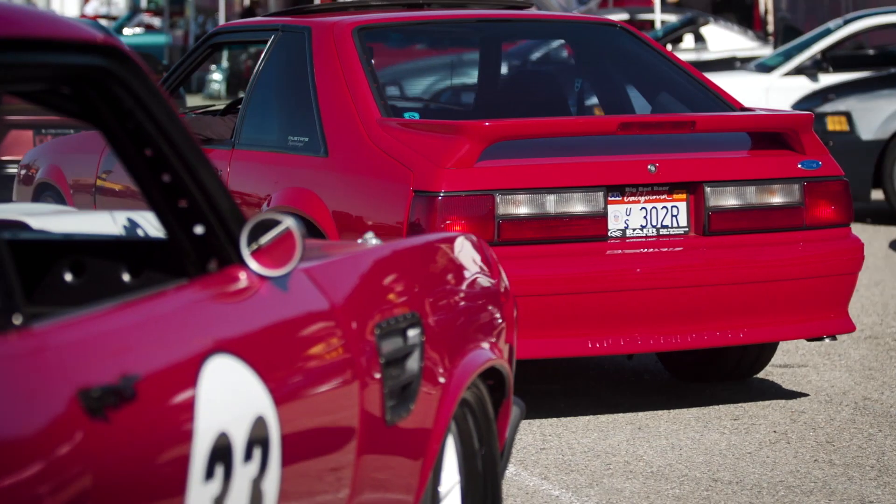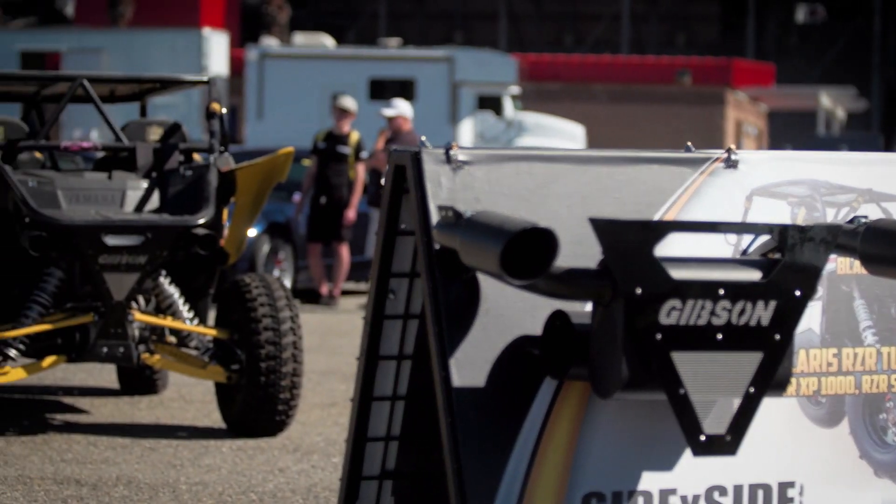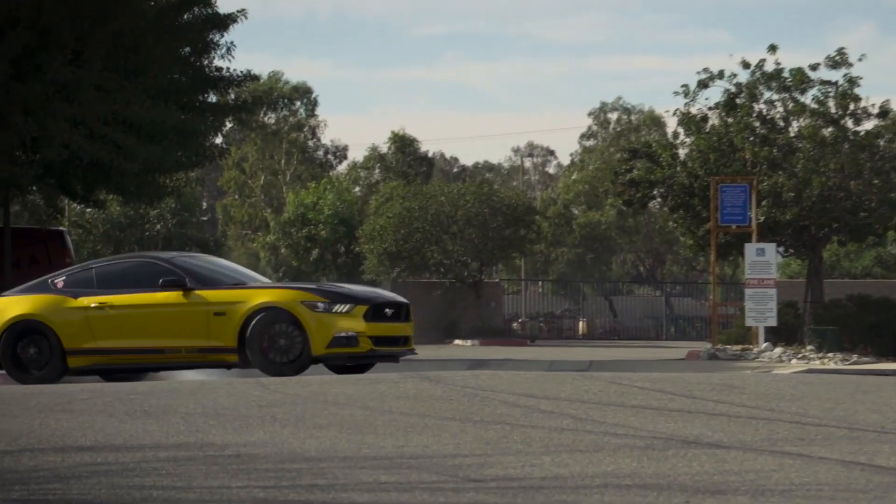We build stuff for what we enjoy, which is anything with a V8, anything that can go fast, anything that can jump, anything that can do wheelies, anything that you can drift and drive, or pretty much anything you can get yourself in trouble with. We offer over 4,000 vehicle-specific applications.